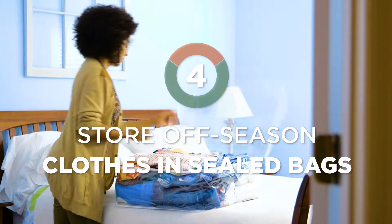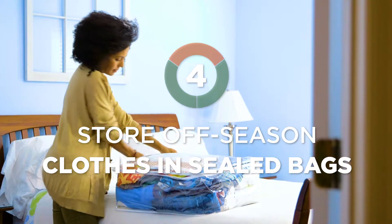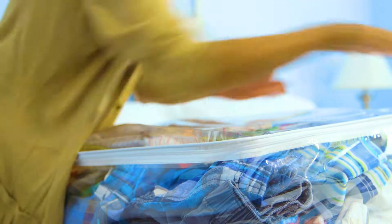For winter, we suggest storing your off-season clothes in airtight plastic bags. Mice and moths love to nest in clothing during the colder months.